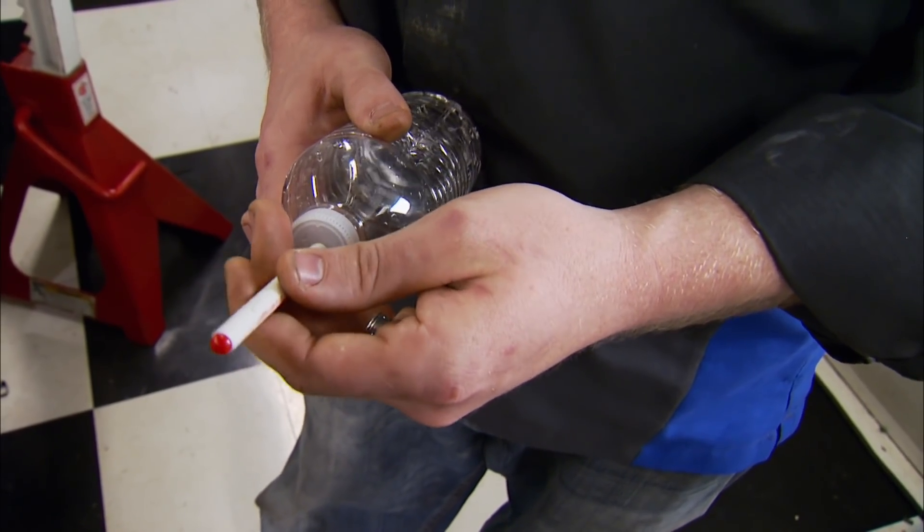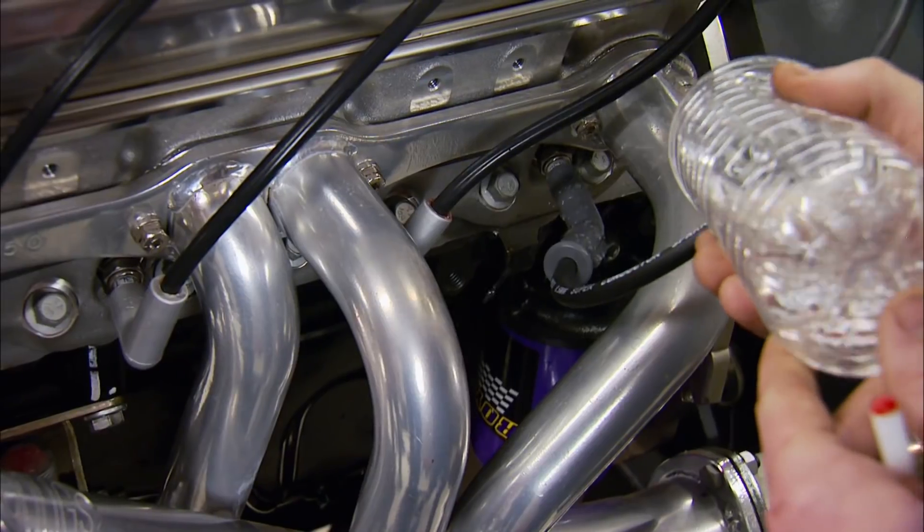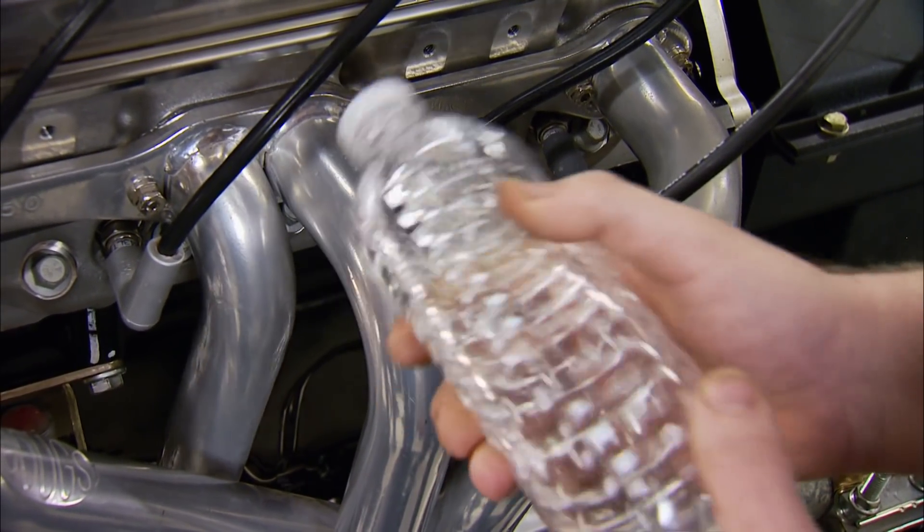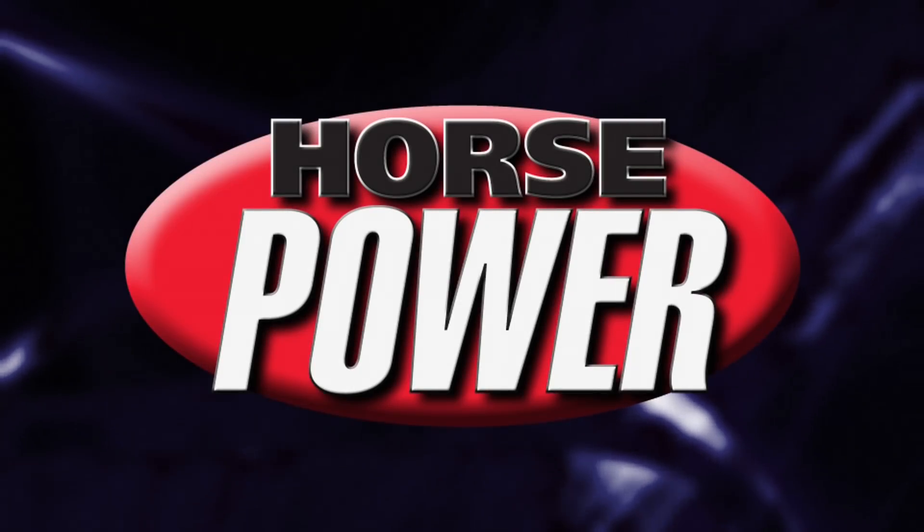Just ahead, John's got a tech tip on how to find an engine miss without losing a lot of cash — a budget-friendly way to troubleshoot you don't want to miss. You're watching Horsepower.